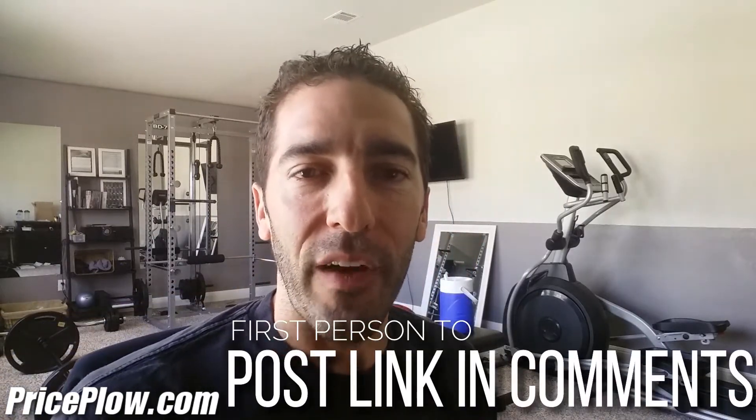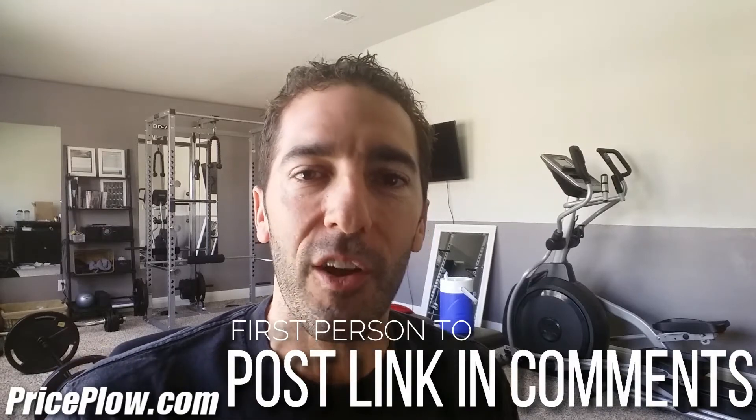Here's the contest: the first person who can find, in the comments, another YouTube video on our channel where I'm wearing this shirt — you get a free t-shirt from Price Plow. You've got to be in the U.S. because it's shipped by Amazon. We've got over 500 videos now, so have fun finding that. Post a link and the first person to do so wins a free shirt.